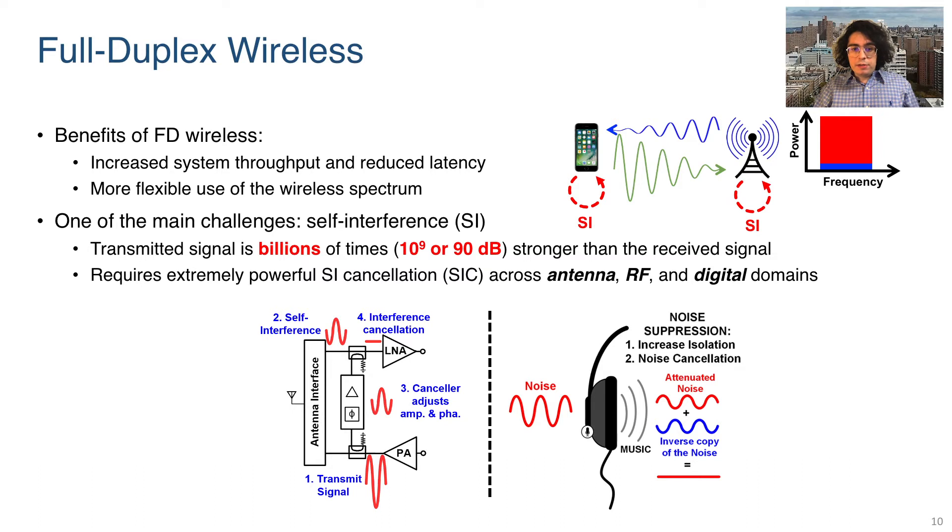One of the main challenges associated with full duplex is what is known as self-interference. For successful full duplex communication, we must cancel the comparatively much more powerful transmitter signal from the signal that we receive. It can be helpful to regard such a system as analogous to a pair of noise-cancelling headphones. Outside noise, which is known to the headphones, is processed in such a way that it can be cancelled from the audio signal.